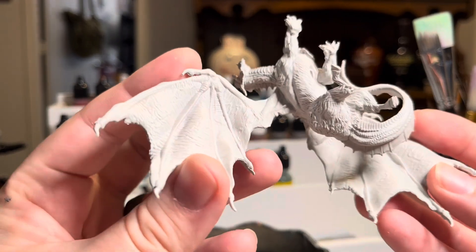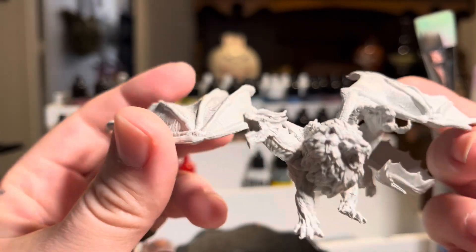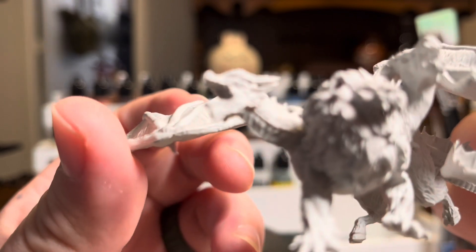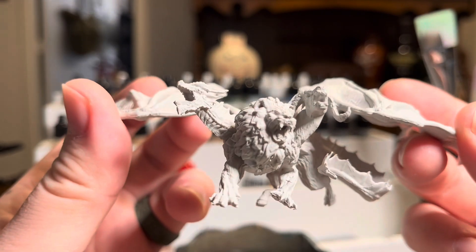Sometimes people will say that kind of lessens it — you're just coloring it, like a 3D coloring book. But I think there's some liberty you can take with it, and I think it's an artistry in its own right, especially when you get into some of the larger paints or a full 40k set or something like that.